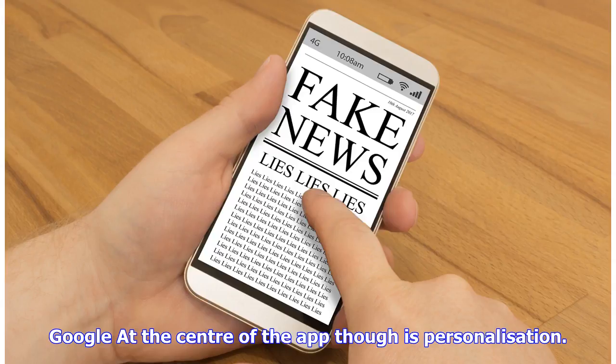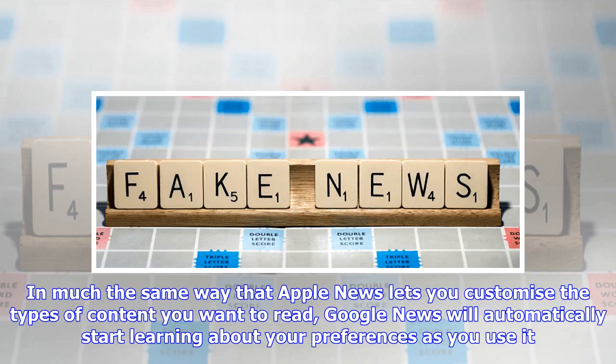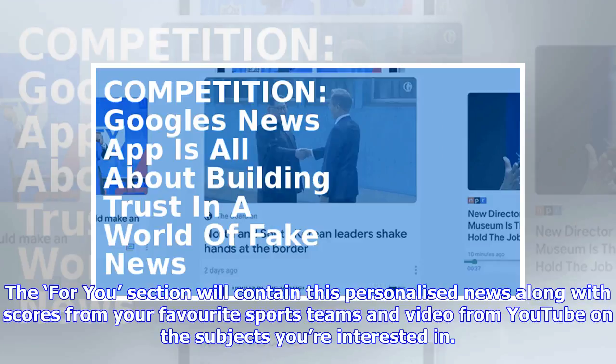At the center of the app is personalization. In much the same way that Apple News lets you customize the types of content you want to read, Google News will automatically start learning about your preferences as you use it. The 'For You' section will contain this personalized news along with scores from your favorite sports teams and video from YouTube on the subjects you're interested in.